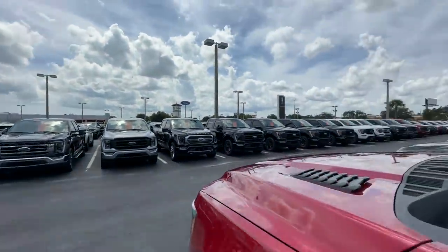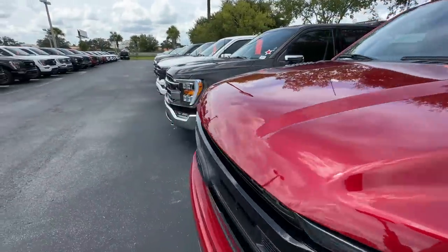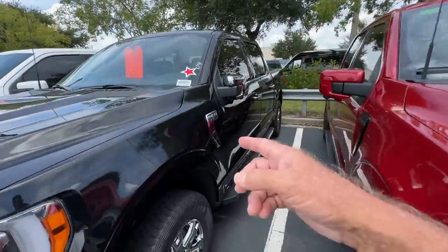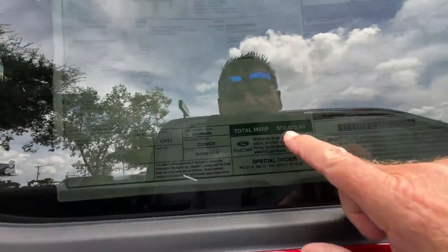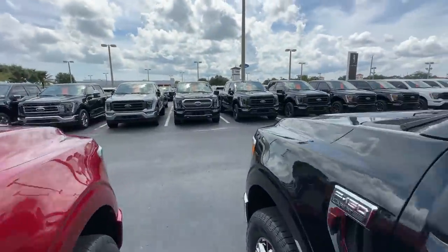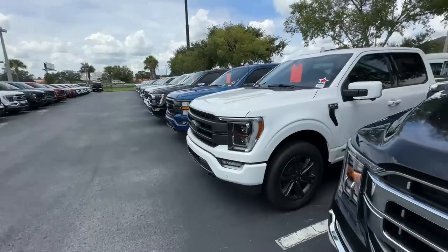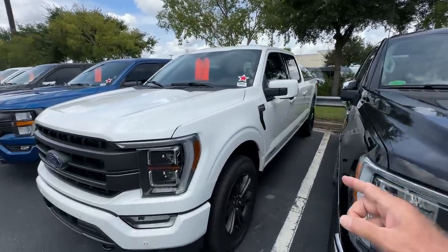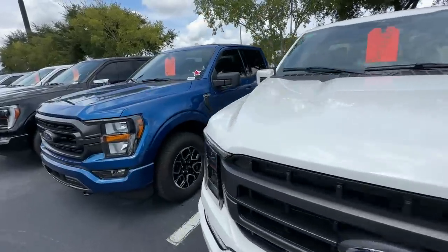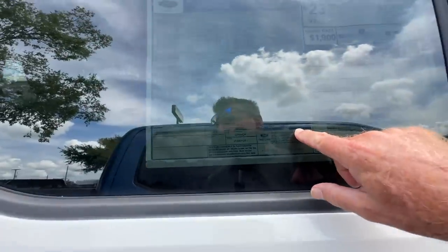And that's without the dealer getting you. Here's a red Lariat — available. A black Lariat — $72,000. So you got like $30,000 more. Must be the other one that doesn't have four-wheel drive. But here's another F-150 in a Lariat. It is four-wheel — it's an FX4. $77,000.